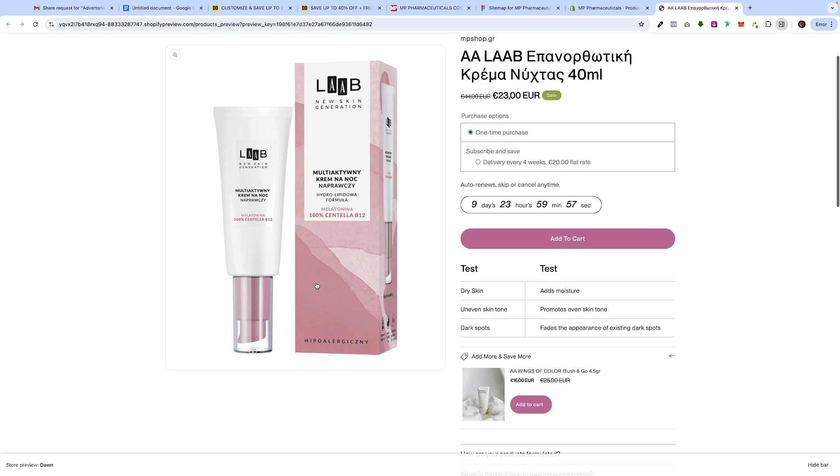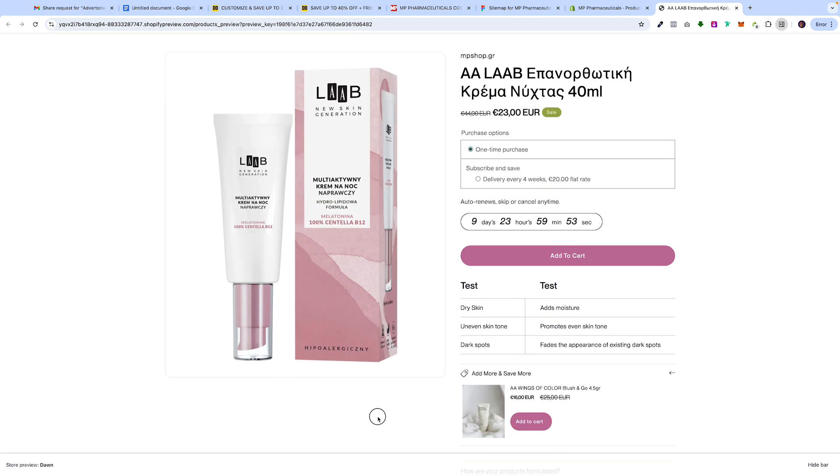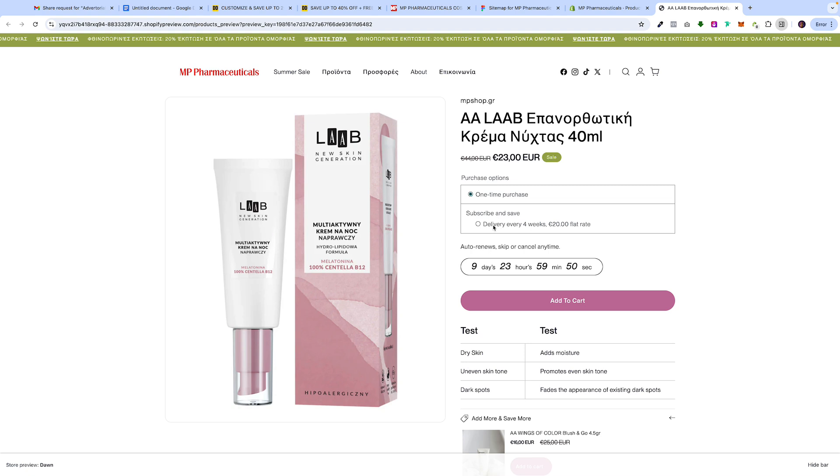Check this out — they only have one image but we will be adding more, and as soon as we do add images it'll automatically build out that grid. The one thing we introduced to the client is subscribe and save. Here in Greece they're a little bit behind on these e-commerce features, and not many brands — especially in the cosmetic and supplement space — offer this. So we're introducing it to the client as a better way to increase the lifetime value of the customer. They're going to be one of the first in Athens selling cosmetics to offer a one-time purchase or subscribe and save option.